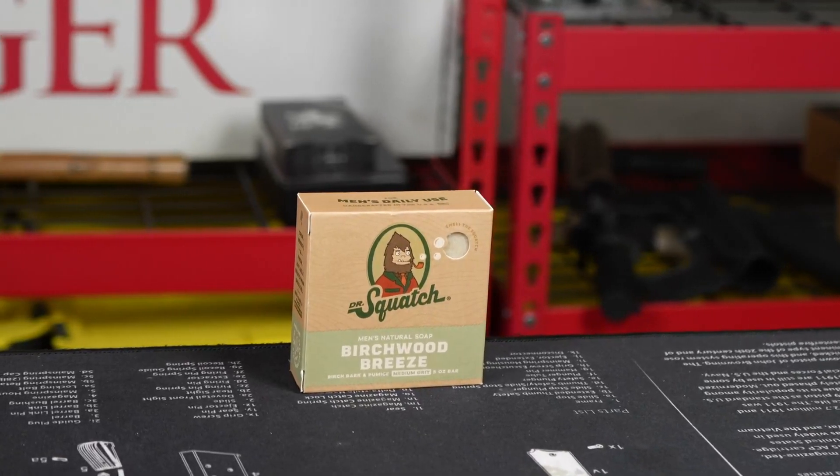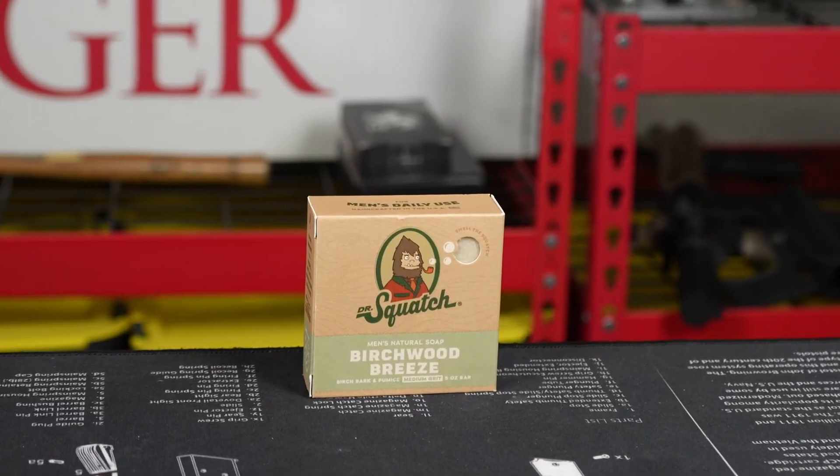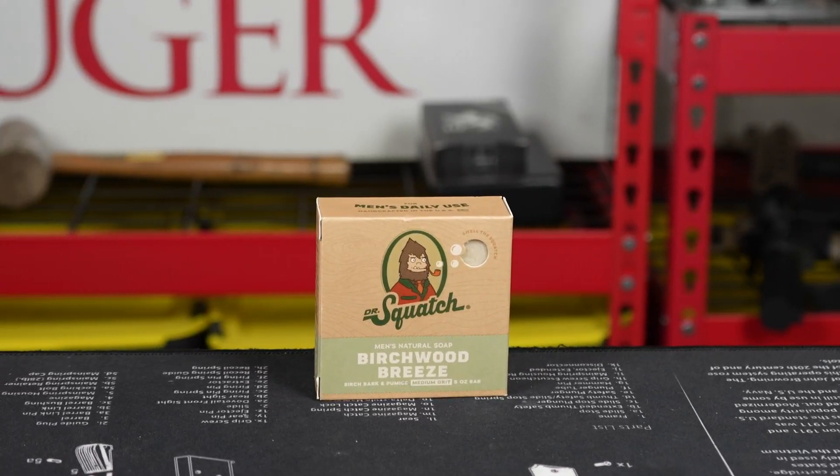If you want to smell good, feel clean, and not put anything too harsh on your body, take a look at the Dr. Squatch soap.